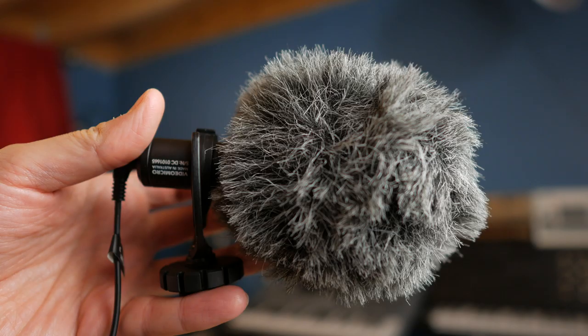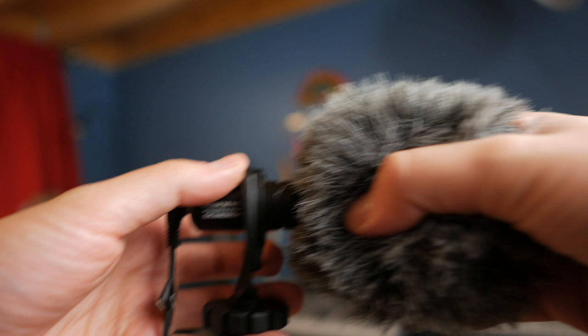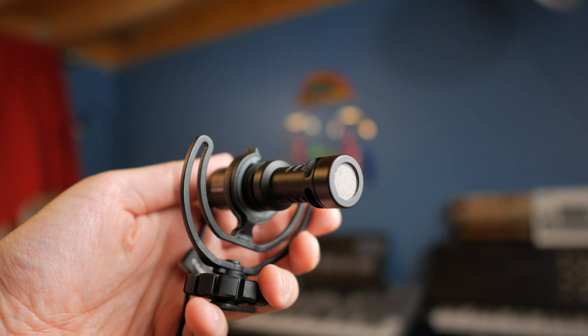And now I'm using the Rode Video Micro. It's attached to my camera. I'm sitting about two and a half feet away from the lens and from the microphone right now. How does this sound? How do you think it sounds compared to the Purple Panda mic? Let me know in the comments. The Rode Video Micro is a directional mic, so it's looking right at me, shooting towards my mouth.